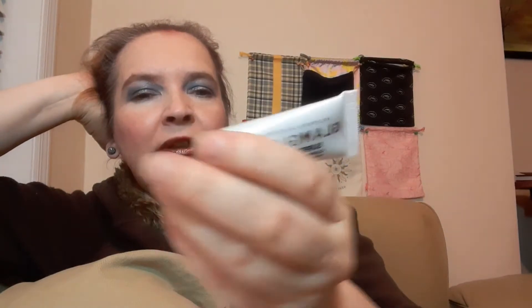Speaking of detoxing, today's Mask Monday — Mask Monday at midnight if you will — is the GlamGlow Supermood, and it's the clearing treatment. This is for oily skin and acne-prone skin.